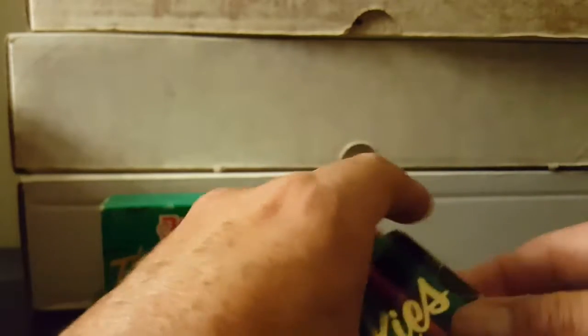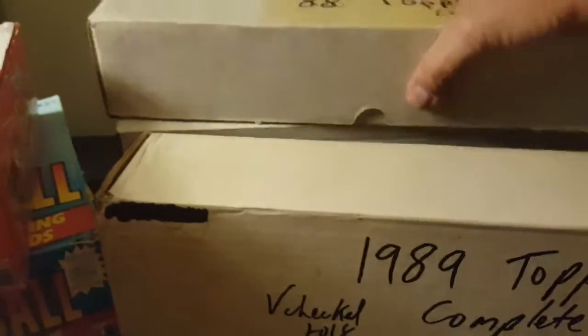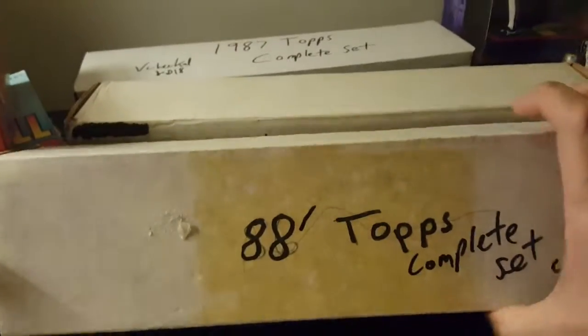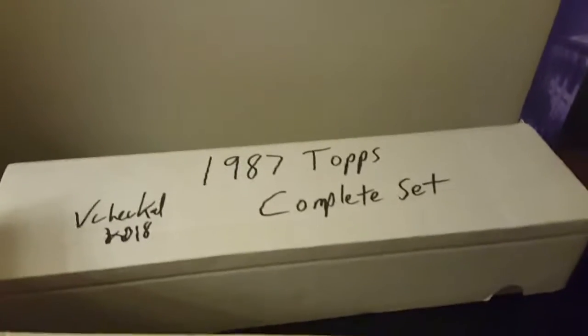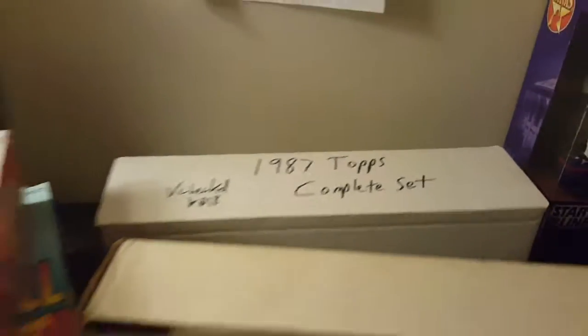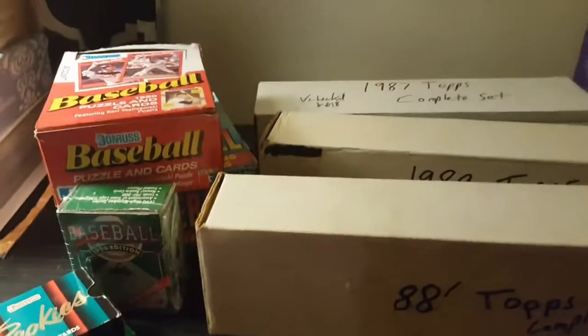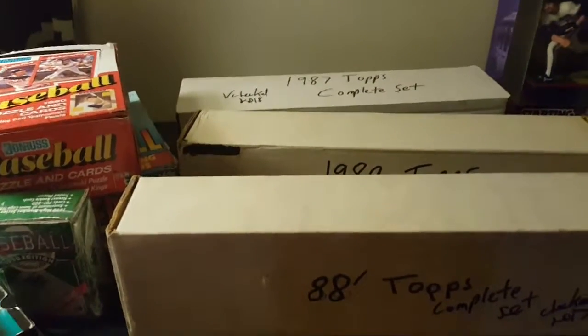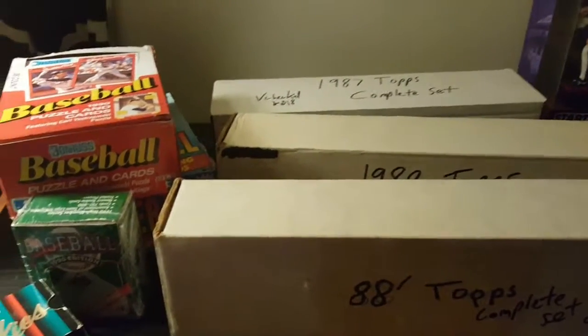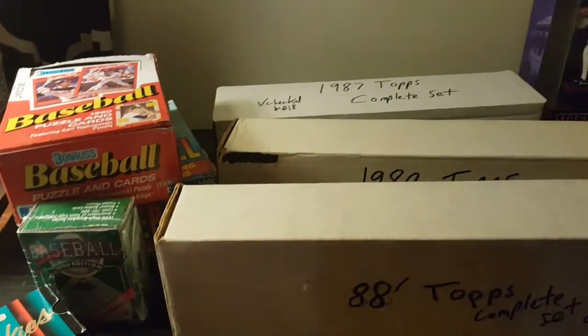And then these boxes back here — we've got three totally complete sets of Topps: '89, '88, and '87. And the '87 set has the Barry Larkin rookie in it. Very nice. The gentleman I won these off of was Scott Caravella — I may not be pronouncing that right. But definitely, if you're on Facebook, the Original Junk Era Collectors page is where this was, where I won this at. Definitely check that out if you're into trading on Facebook.